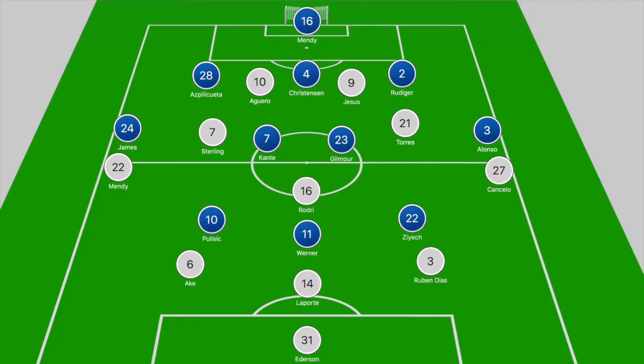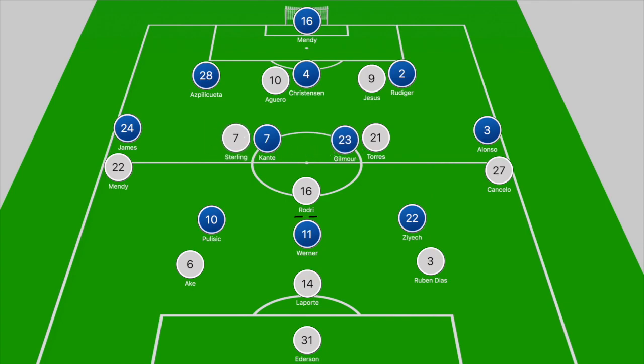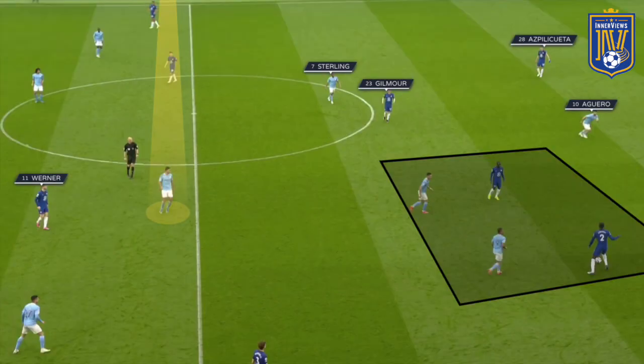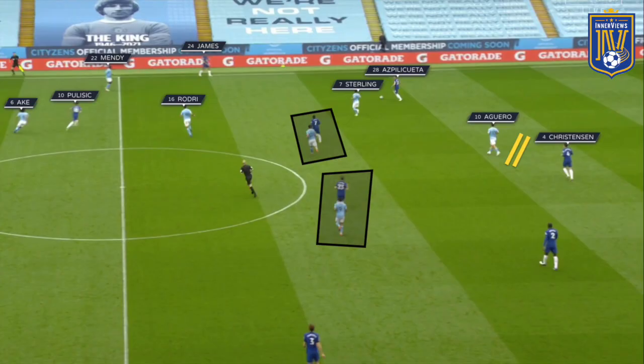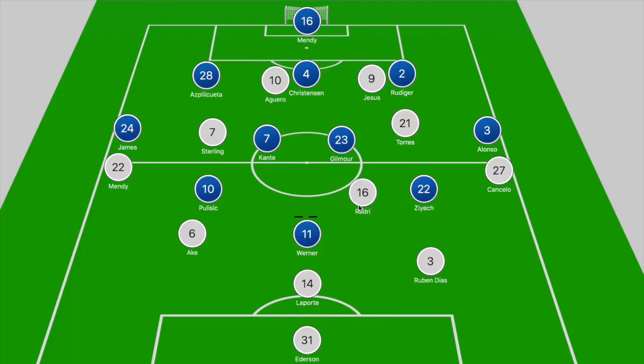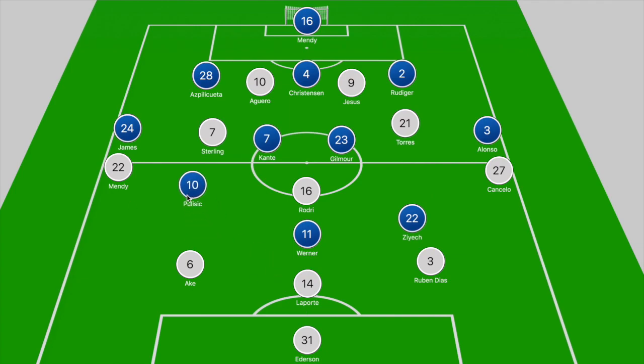When focusing on City out of possession, shaped in more of a 5-1-4, the design was to ensure Chelsea couldn't build out of the back. Aguero and Jesus stepped towards Chelsea's better passers in the center back trio — Christensen and Rudiger — while Ferran Torres and Sterling dropped off to close down Kante and Gilmour, with Mendy and Cancelo closing down the wing backs. They could go 5v5 in that zone, with Rodri holding his position centrally, knowing Pulisic and Ziyech could drop off deeper away from Ake and Ruben Diaz.